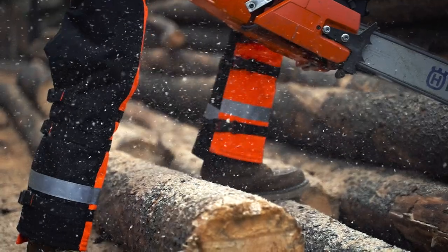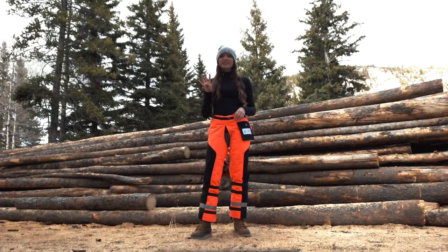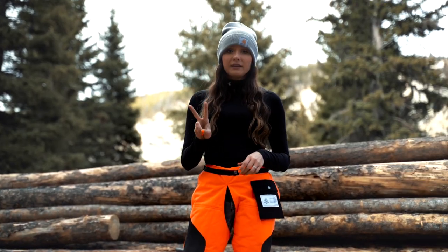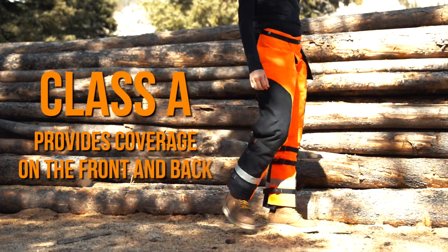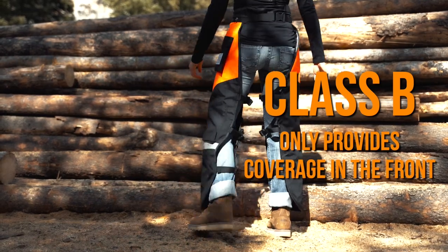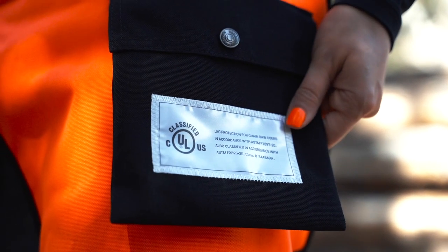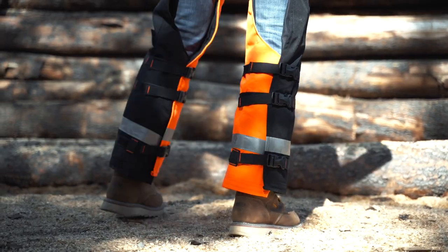Here are four main things you need to know when you go to buy chainsaw chaps today. The two main classes are Class A and Class B. Class A provides coverage around the front and back; Class B only provides coverage in the front. The type you choose should be based on the hazards of your work. They also need to be long enough — not to go over the boot, but to reach just the top of your boots.